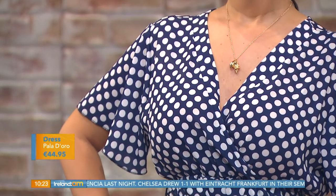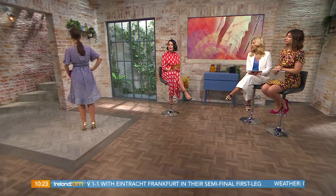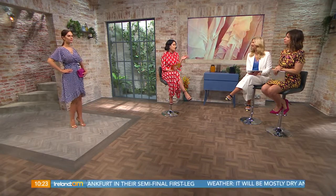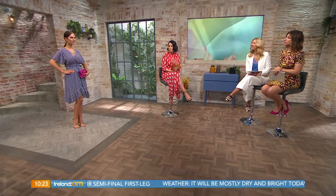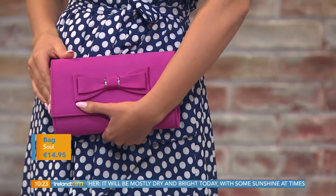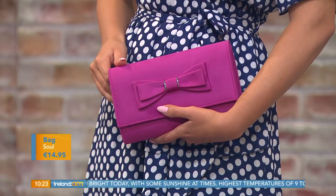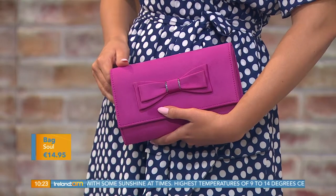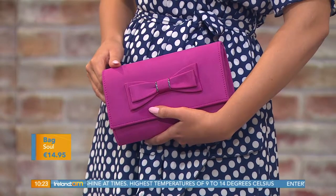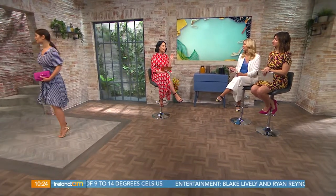A pink bag lifts the polka dot navy perfectly. Navy and white is a great alternative to black and white — it feels a bit warmer coming into summer. The little clutch bag is €14.95, can be worn as a crossbody, and comes in coral, cobalt blue, and brown. These are great key staple pieces to have in your wardrobe that you can take out time and time again for occasions.